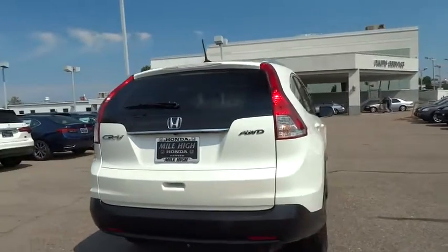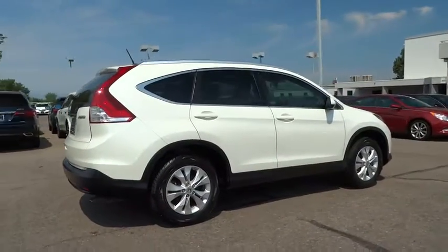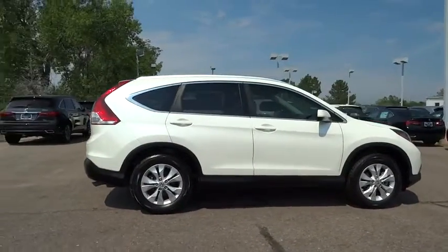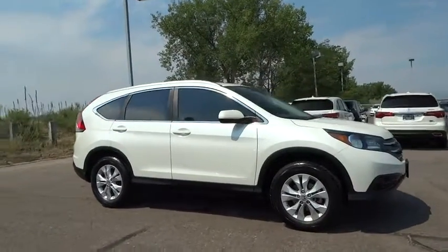Traction control, anti-lock braking system, stability control, keyless entry, backup camera, steering wheel audio control, moonroof, Bluetooth, leather-wrapped steering wheel.